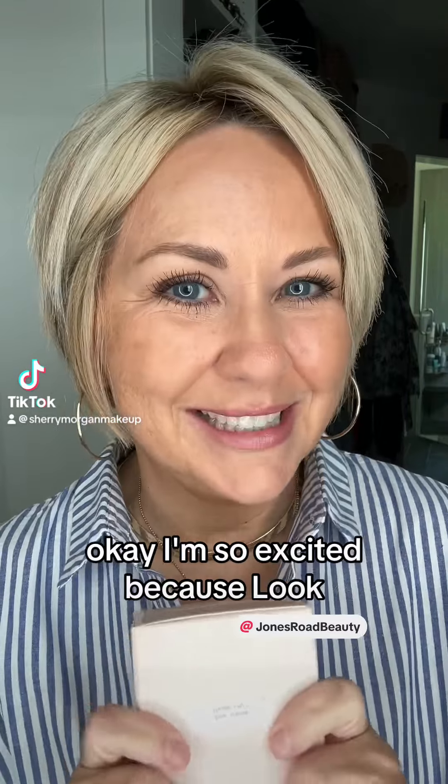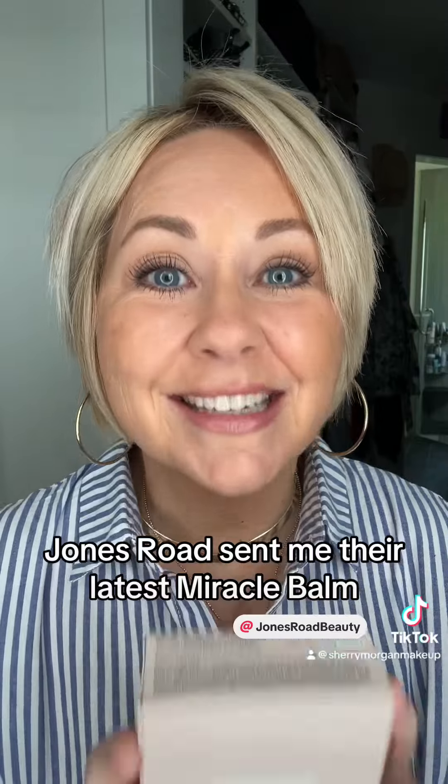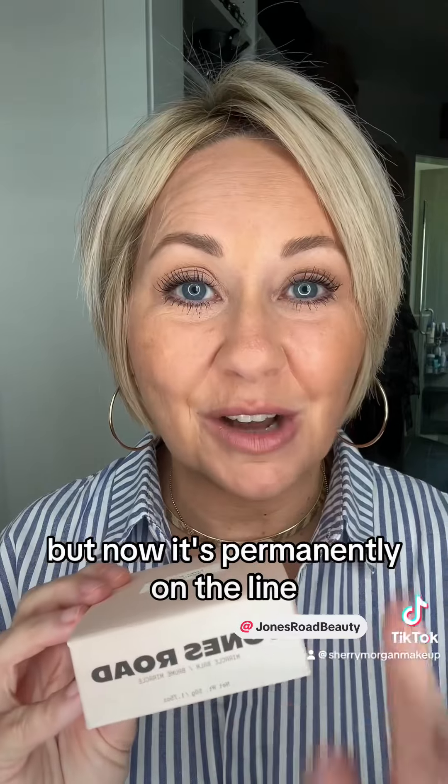I'm so excited because Jones Road sent me their latest Miracle Bomb. It was an exclusive one, then they kind of brought it back, but now it's permanently on the line.